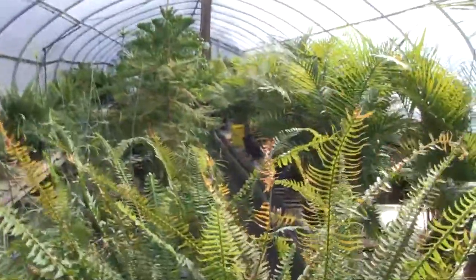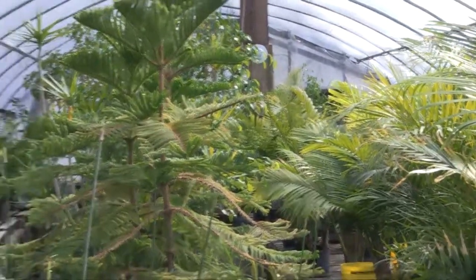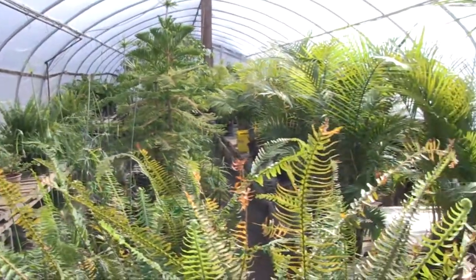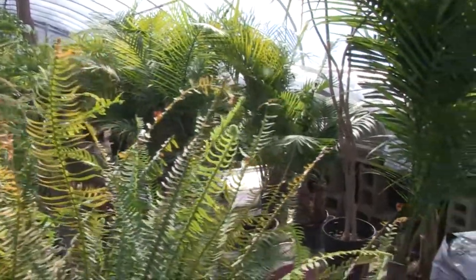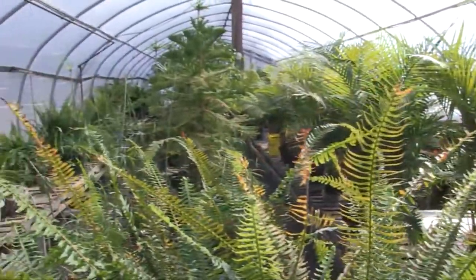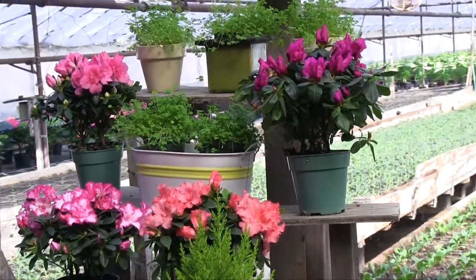We rent plants for functions a lot — many to UMass and for different events. We're going to be renting a lot of palms out for churches next week for Palm Sunday. We rent them out and then take them back. For a lot of functions over at UMass when they have a speaker in or they have a stage, they want to decorate.